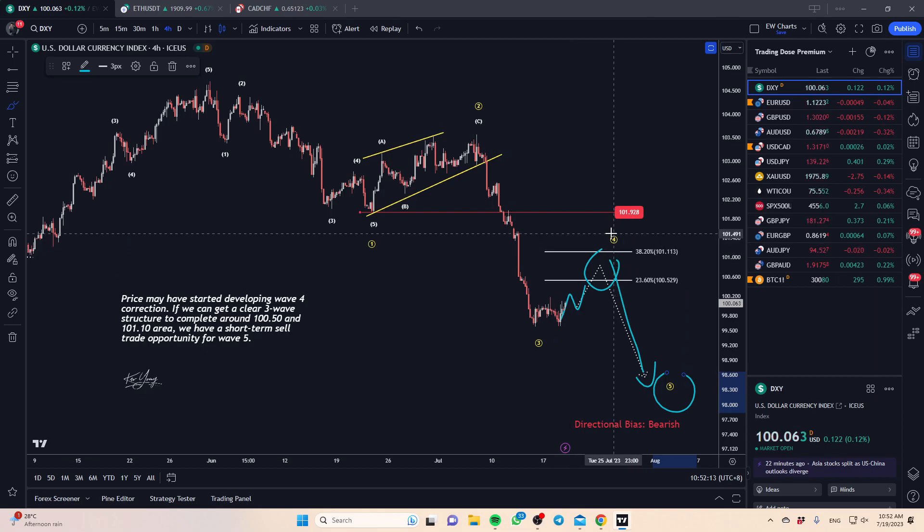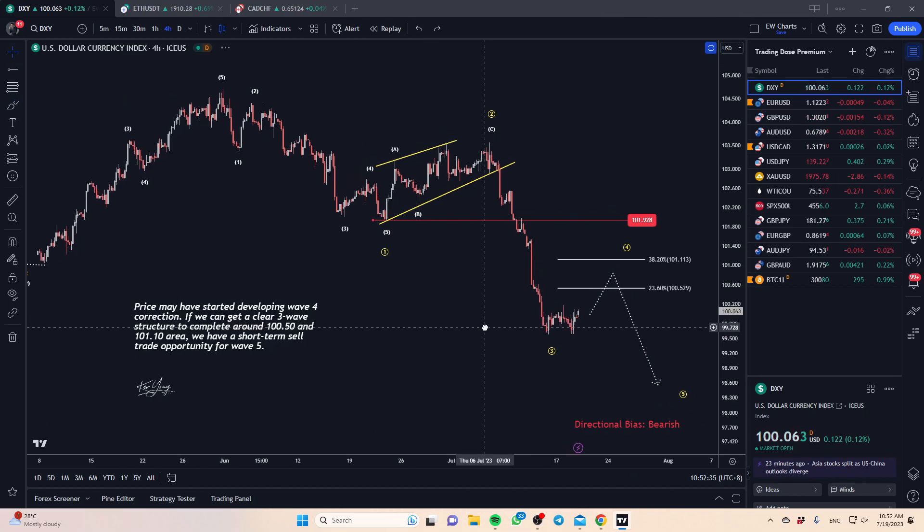From a wave perspective, for wave four to be valid, price needs to stay below the territory of wave one, which puts us around 101.90. So we'd want to see some kind of resistance around that zone, and of course a corrective structure — that would then open up a sell trade opportunity in terms of the dollar.